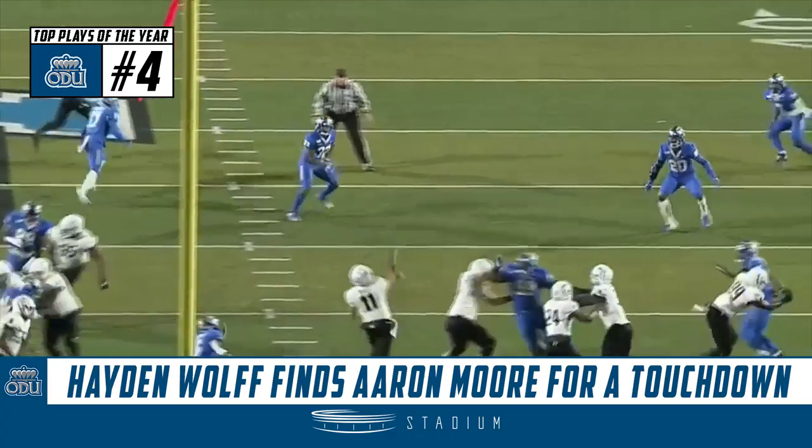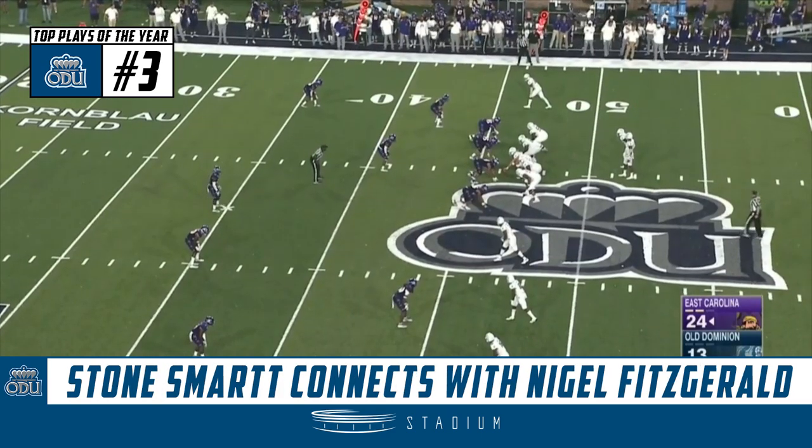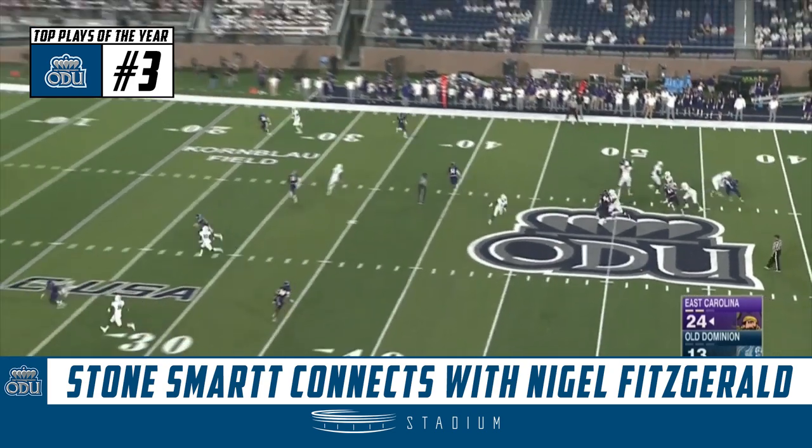Watch how this develops. Look at the great protection up front — just lobs it over there, over the top of the defense. So the Monarchs don't have a lot of time to dink and dunk here. Got to make something happen here with under two and a half to play. They're down 11.